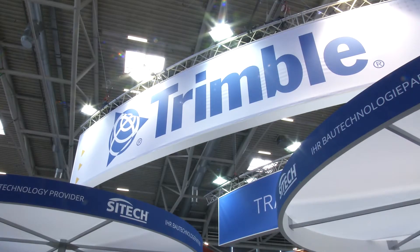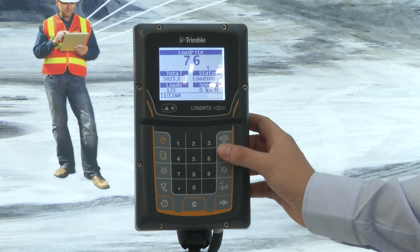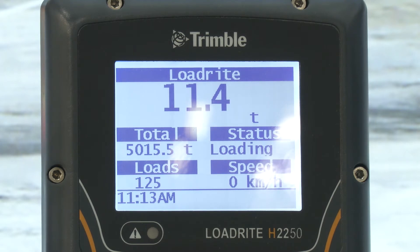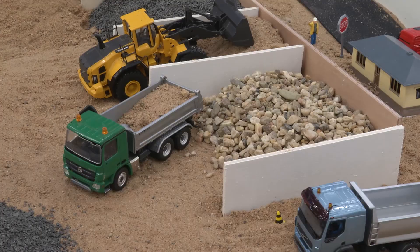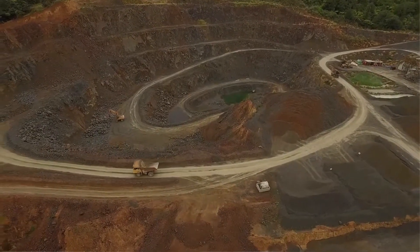One of the main products we're introducing here at the show is the haul truck monitoring system. We call it a monitoring system, not a haul truck scale. We use weighing technology at the core of it, but it's called a monitoring system because it helps provide information about the hauling operation in the quarry. Weighing tells us how much material is in the truck, but what we do with that information makes it more like a fleet management system — tracking which material goes from where to where and how efficiently it gets there.